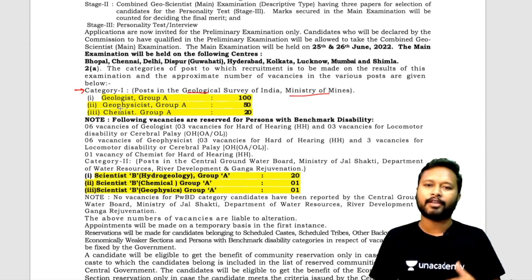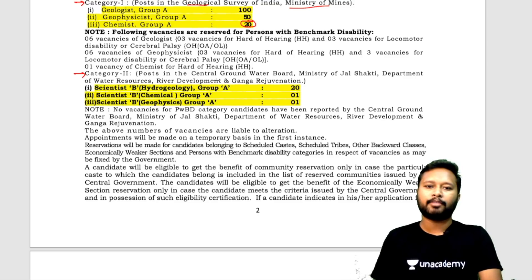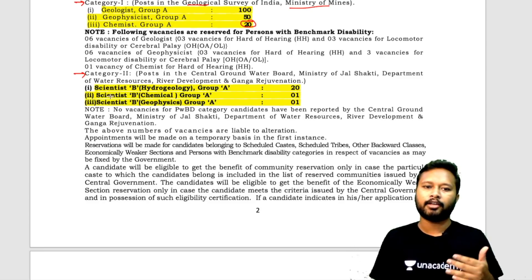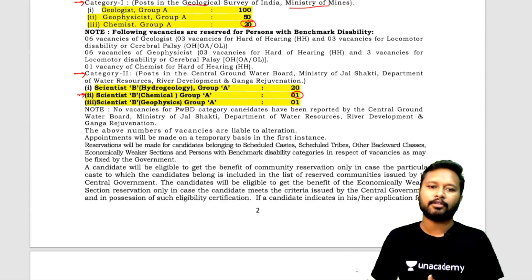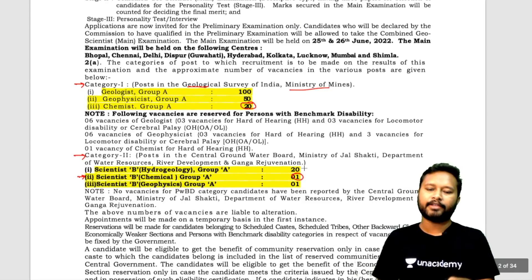Most things in this notification are common for everyone except the syllabus. For chemistry, Group A there are 20 vacancies. There is also a Category 2 post under the Central Groundwater Board, under the Ministry of Jal Shakti and Department of Water Resources, River Development and Ganga Regeneration. That has three posts: Scientist B Hydrology, Scientist B Chemical, and Scientist B Geophysics. So chemistry people have one additional vacancy — Scientist B Chemical. Total for chemistry people: 20 plus 1, that is 21 vacancies.